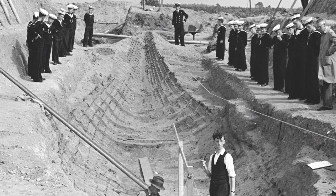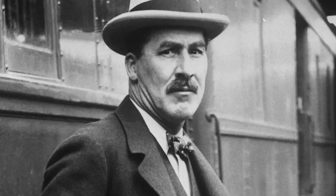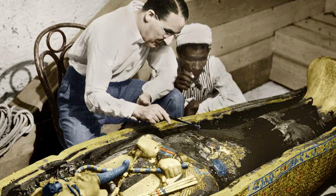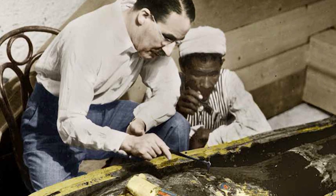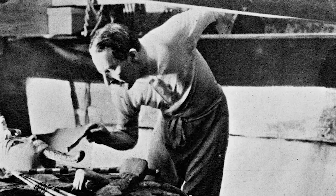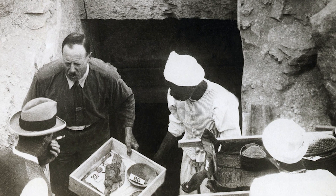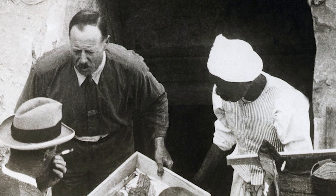Journey with me to Egypt, 1922. Howard Carter, an archaeologist backed by the wealth of Lord Carnarvon, made one of the most significant archaeological discoveries of all time: the virtually undisturbed tomb of the pharaoh Tutankhamun. After years of fruitless digging in the Valley of the Kings, Carter's persistence finally paid off. He discovered a flight of steps that led to a sealed door and beyond it, a world untouched for over 3,000 years.